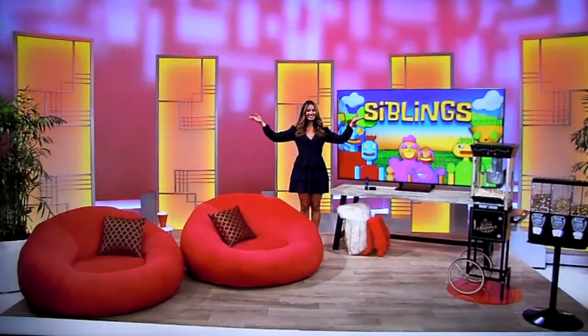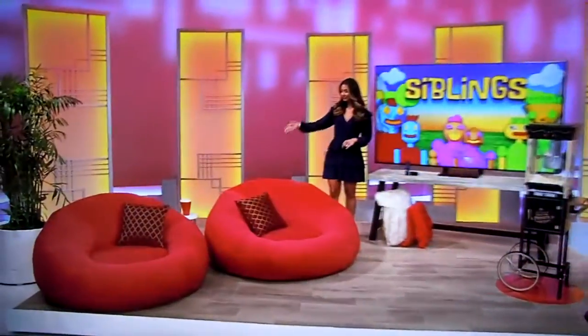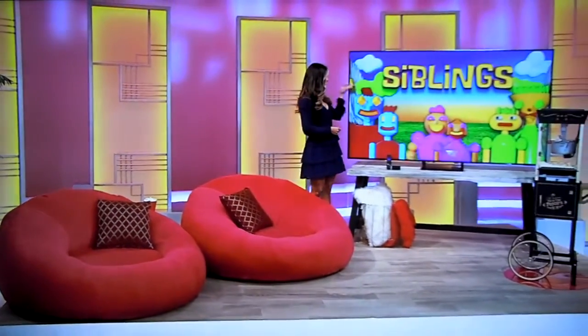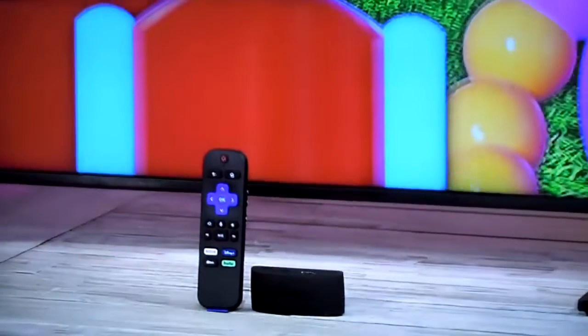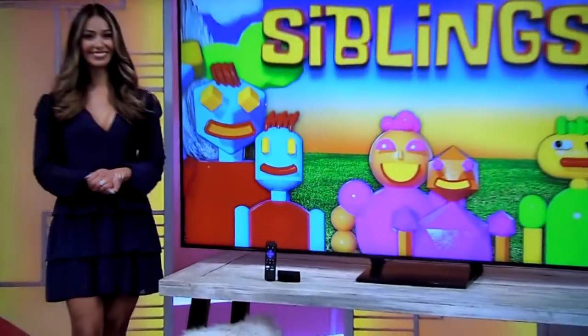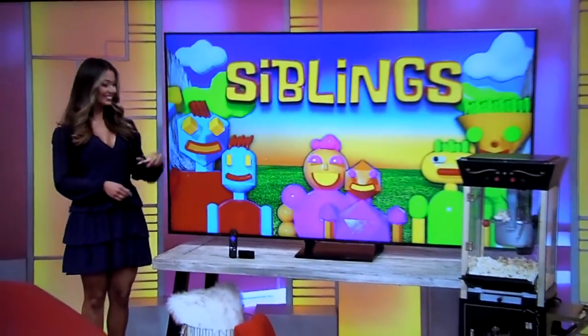Next, enjoy some time bonding over your favorite movies in your comfy new home theater! These comfy bean bag chairs are crafted from high-resilience foam and each have a matching accent pillow. And this 85-inch QLED 4K Smart TV has a 240 motion rate and quantum high-dynamic range technology. One streaming media player is included!